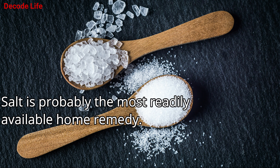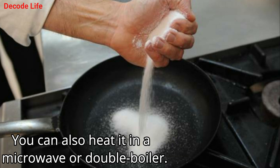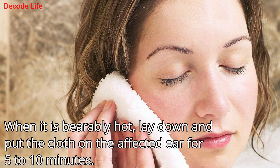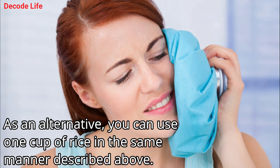1. Salt. Salt is probably the most readily available home remedy. Heat up one cup of salt on a pan over low heat for a few minutes — you can also heat it in a microwave or double boiler. Place the hot salt on a cloth and seal the open end with a rubber band or tie a knot. When it is bearably hot, lay down and put the cloth on the affected ear for 5 to 10 minutes. Repeat this remedy daily as many times as needed. The heat generated will help draw out fluid from the ear and relieve swelling and pain. As an alternative, you can use one cup of rice in the same manner.